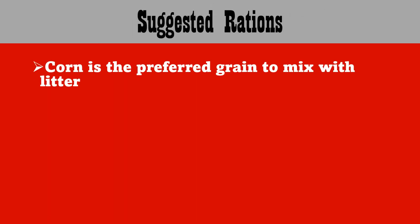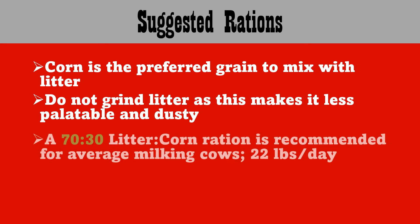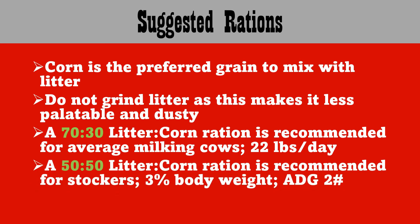Here are our suggested rations. Corn is the preferred grain to mix with litter. Do not grind the litter as it makes it less palatable and dusty. A 70-30 litter-to-corn ratio is recommended for average milking cows, at 22 pounds per day fed. A 50-50 litter-to-corn ratio is recommended for stockers — feed them three percent of their body weight, and you can expect an average daily gain of two pounds per day.